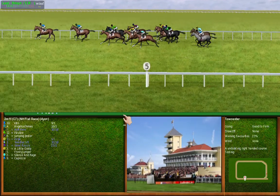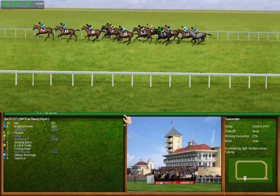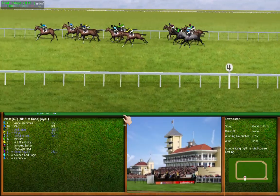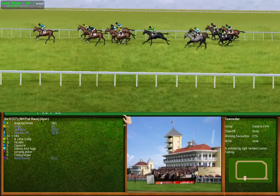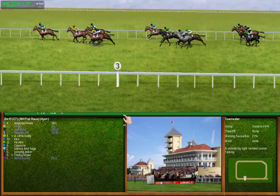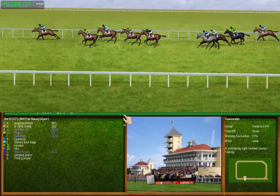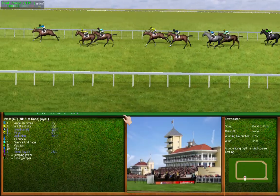Number 12 racing uphill. Number 4 is making ground, number 9 is making ground, number 10 is making ground. Number 1 is making ground. They have 3 furlongs left to run. Number 4 has the advantage from number 11. A quarter of a mile to run — number 4 has the advantage from number 3.